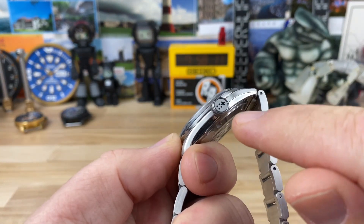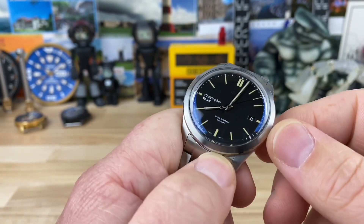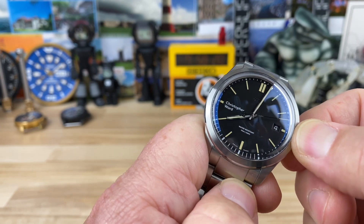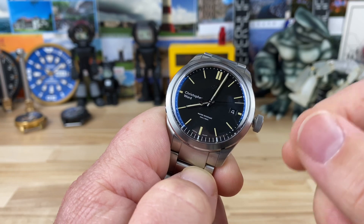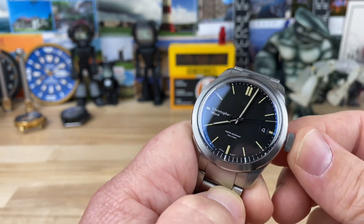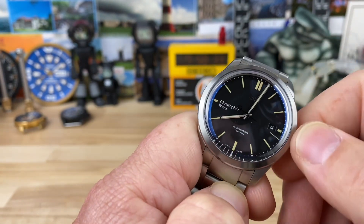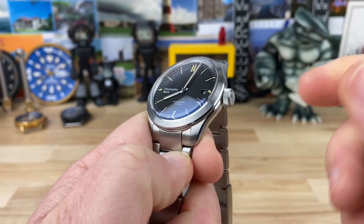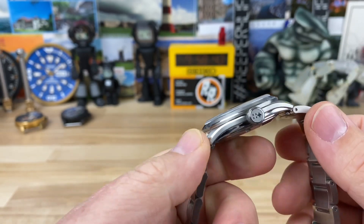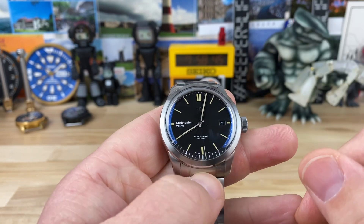Seven millimeter crown on this, engraved with the Christopher Ward flag motif. It's a push-pull crown, so it's still 150 meter water resistant. It's using the Sellita SW200 movement, so you can hack it, adjust the time and date. In the pushed-in position — where you'd typically wear it — you can also wind it nice and easy. It has nice coin edging with plenty of grip on that 7mm crown. There's also a black date wheel which helps balance out the dial.